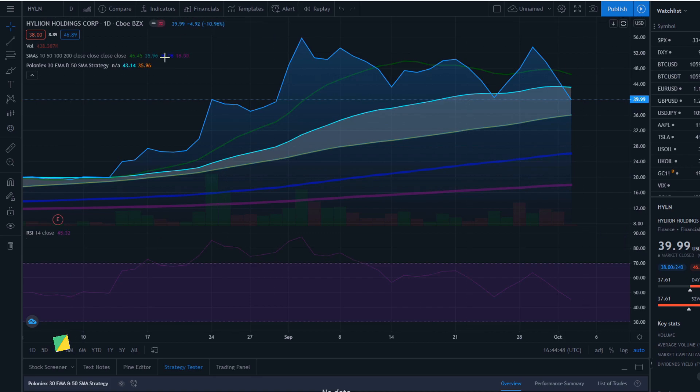Looking at the one-day interval, we can see that the 10 SMA is above the 30 EMA — that's the green line. The other EMAs such as the 100 SMA and the 200 SMA are way below. Even though the 50 SMA is above the 200 SMA, they all look bullish but the price has slipped a little bit below the trading action zone.